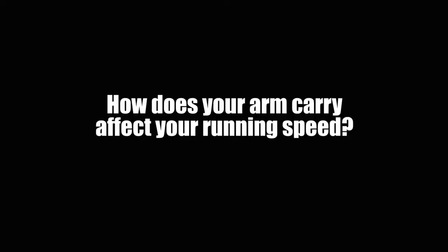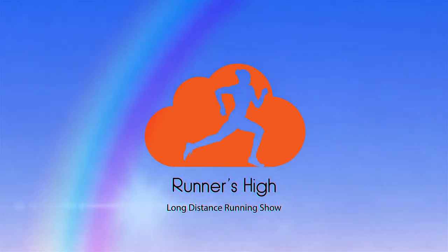Let's talk about those limbs that we don't really recognize are probably an important part of running — your arms. How does your arm carry affect your running speed? How do these gaggly, wobbly things attached to our torso help us or hurt us while we're running?